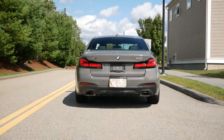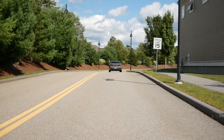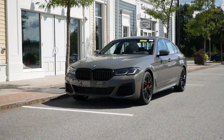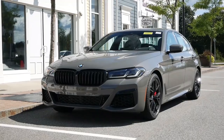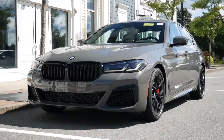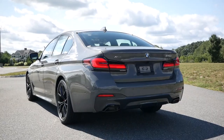BMW has always been known as the ultimate driving machine, producing some amazing sports cars throughout the decades. Lately, it's felt like sedans have taken a backseat to the more lucrative and popular crossover market, where consumers prefer practicality and luxury over an exhilarating driving experience.